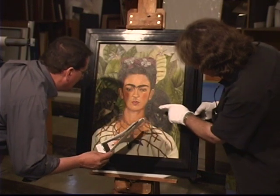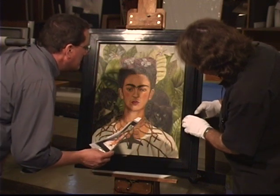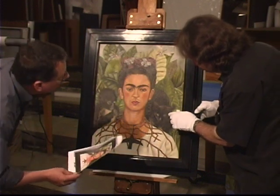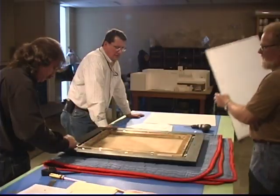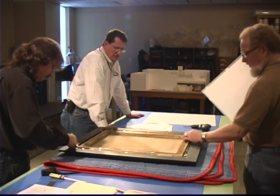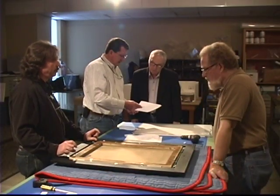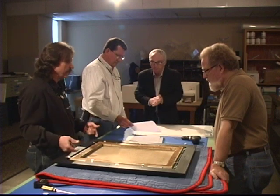Once the Frida Kahlo painting is unwrapped, Ken Grant comes in and assesses the work and makes a comparison with the condition report documents. The painting itself is now in extremely good condition, and there are only residual condition issues with the painting that we make note of, but they're stable. There's some minor cracking in the paint — of course, a painting of this age would probably have that sort of condition no matter what.